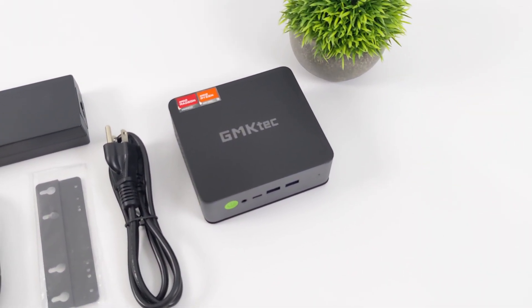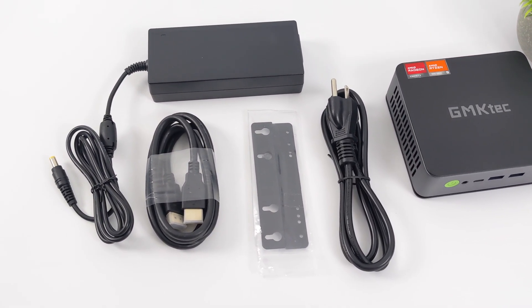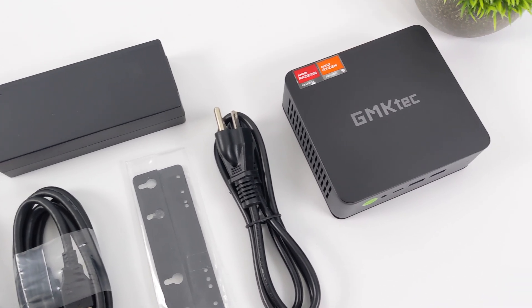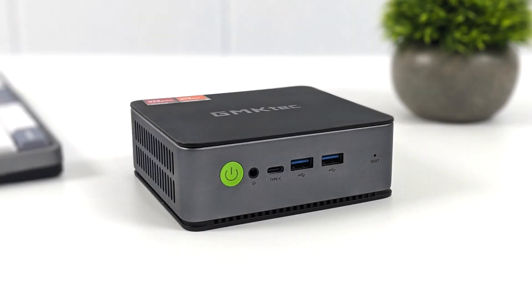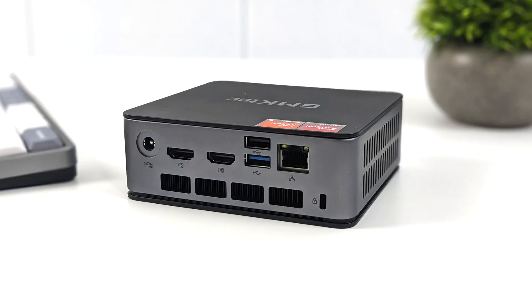Inside the box with the new GMK Tech K4, you get a six-foot HDMI cable, a mounting system with all the hardware needed to mount it, and a 120-watt power supply. The K4 isn't going to pull 120 watts from the wall, but I've seen a lot of manufacturers with these new 7000 series HS mini PCs adding 120-watt power supplies just to be safe. Up front we've got a 3.5mm audio jack, two full-size USB 3.2 ports, plus USB 4.0 using 40-gigabit protocol, so we can do an eGPU on this mini PC very easily.